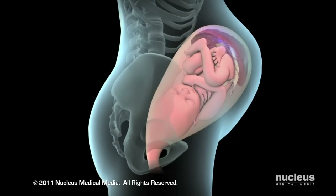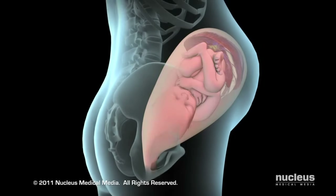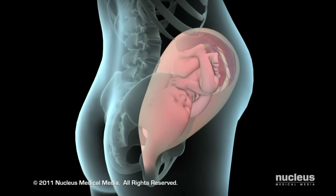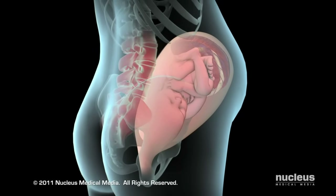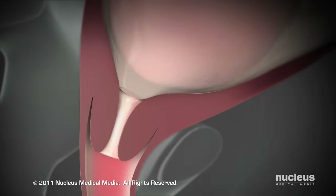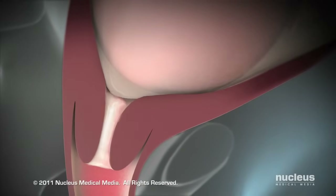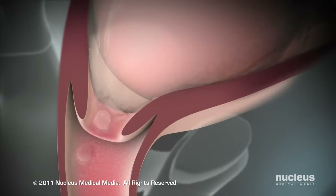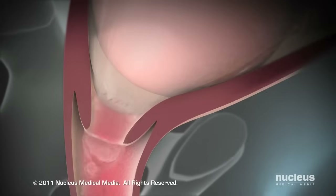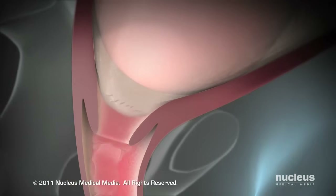During this time, you may feel strong regular contractions occurring every 5 to 20 minutes and lower back pain and cramping that doesn't go away. You may see a brownish or reddish mucus discharge, which could be the mucus plug at the opening of your cervix falling out. Your water may break, which can either be a large gush of fluid or a continuous trickle.